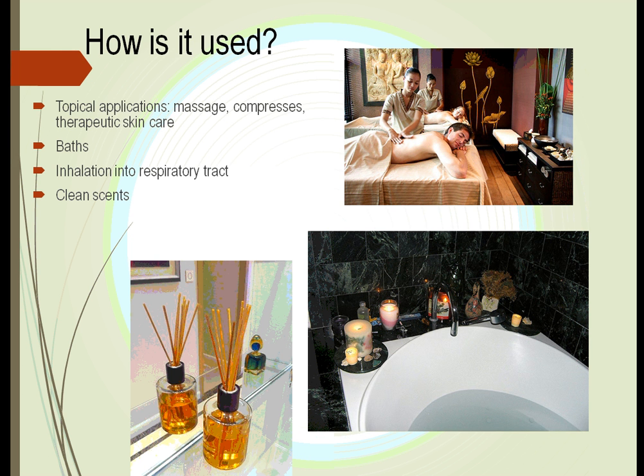How is it used? We use it in different ways. We use it in massages, as compresses where we put it on clothing and leave it attached to the body, we warm it up and place it on the body, we put it into our bath, or we put it on sticks where it can be released into the air and scent the whole room.